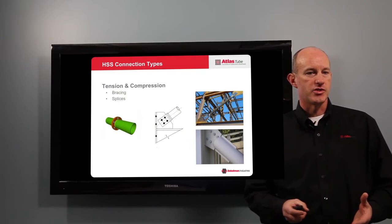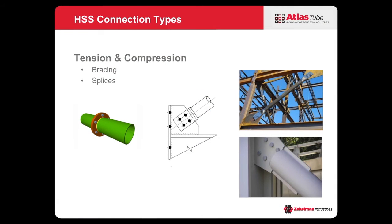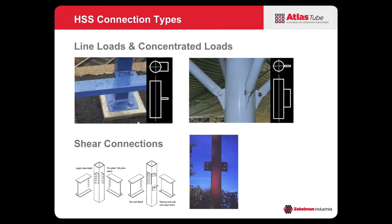The different types of connections we're going to cover in this video series: the first is tension and compression — these are your bracing connections for diagonal bracing, for braced frames, or your splices when splicing two hollow structural sections together. The next type involves line loads or concentrated loads — these are your shear connections or connections that account for line loads directly connected to hollow structural columns.